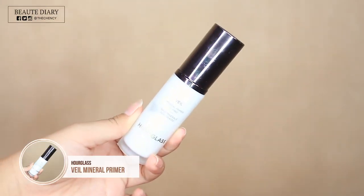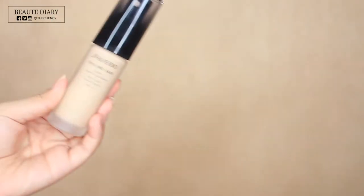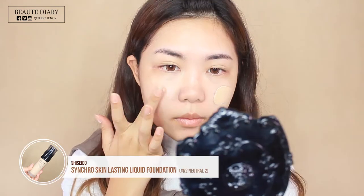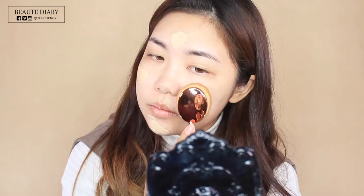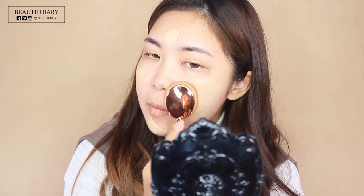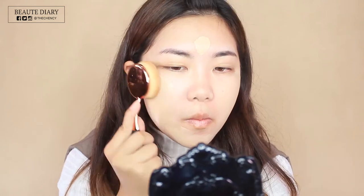Okay, moving on to the base. For the primer today, I am using this famous ELF Howard Glass Mineral Veil Primer. This primer is so good as well, but I know the price is not great. Then for today's foundation, I am using one of my favorite foundations — this is from Shiseido Synchro Skin Lasting Liquid Foundation and my shade is N20. For today's brush, I am using this beautiful rose gold oval brush from my makeup brush set to apply and buff the foundation into the skin.